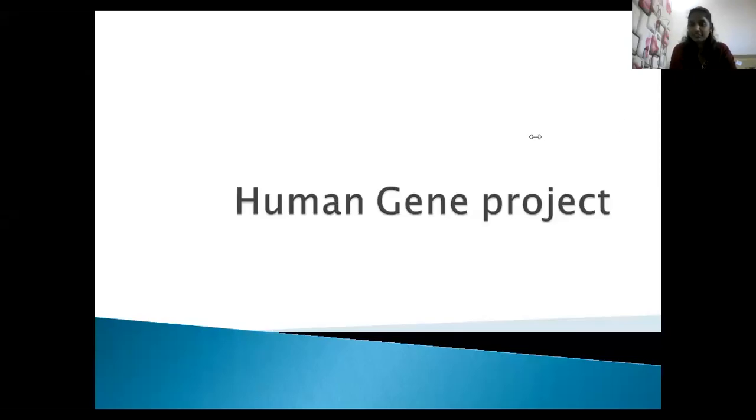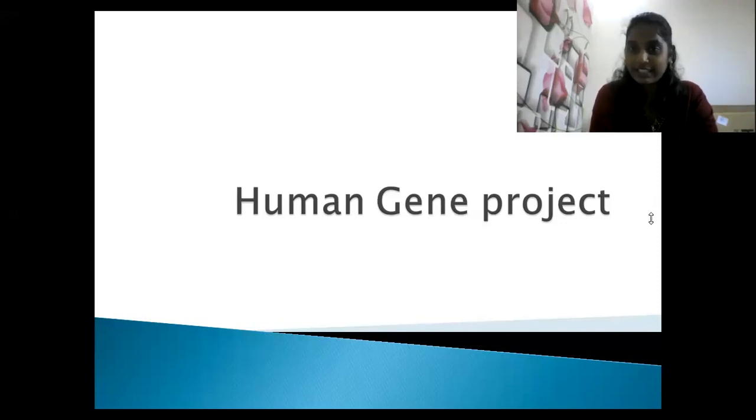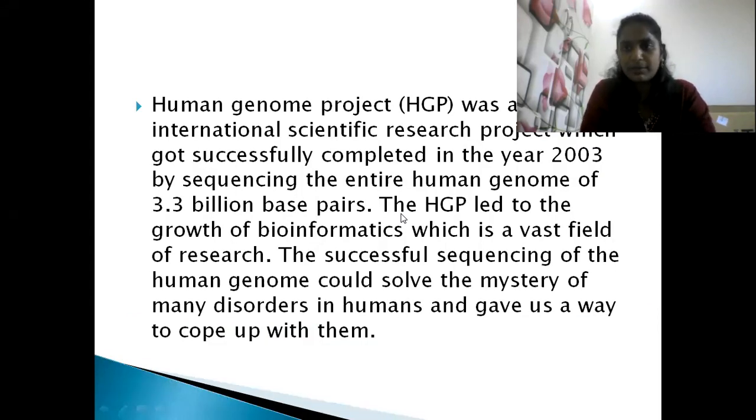Our topic is the Human Genome Project. Let's get into the topic — the Human Genome Project, which we call HGP.